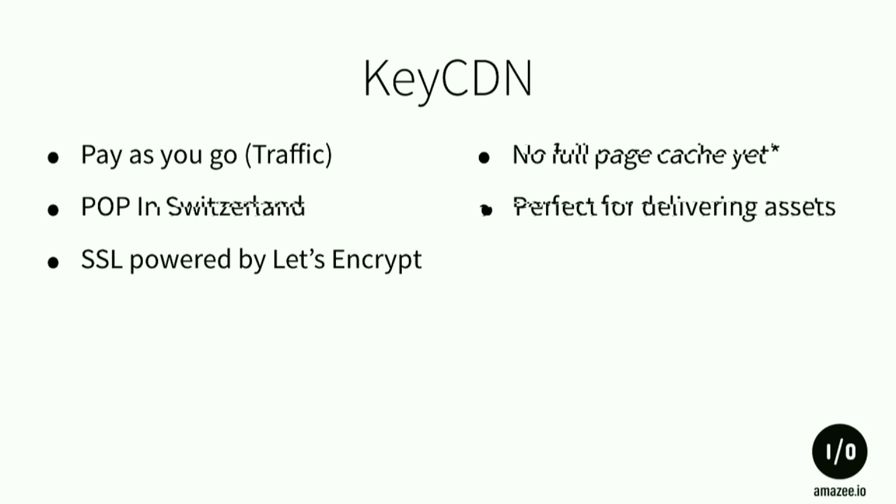Another one is KeyCDN, also with pay-as-you-go pricing. I started using them because we have a site with heavy traffic in Switzerland, and most CDNs aren't in Switzerland — the nearest PoP would be Frankfurt while our servers are in Zurich. Currently they can't do full-page caching, but that's coming in a few months. It's perfect for delivering assets since they include free SSL certificates for all your assets.